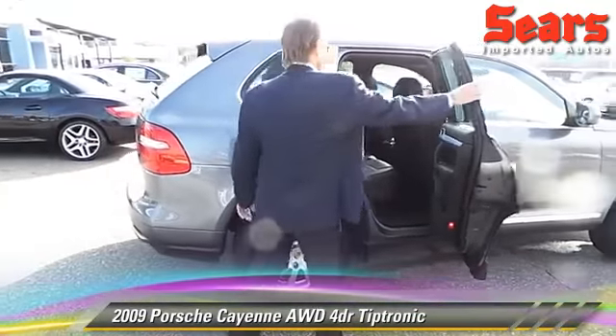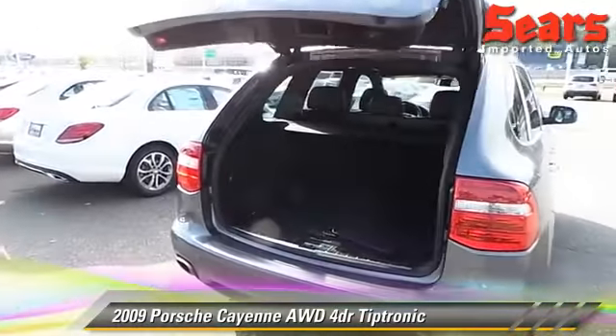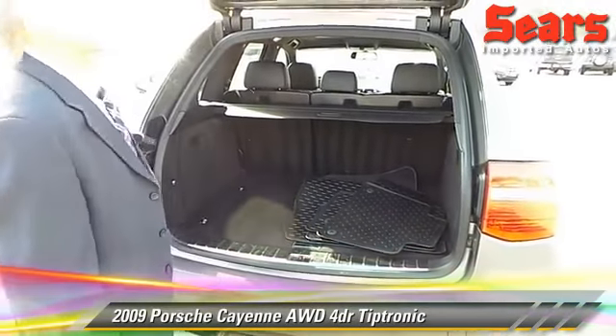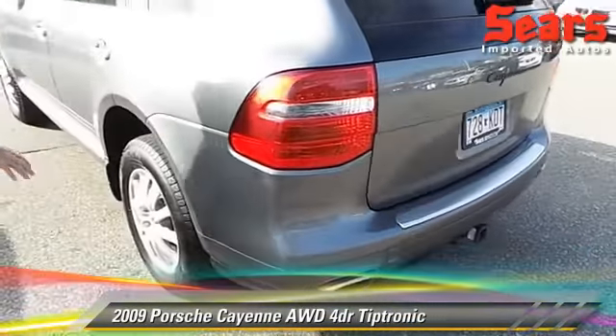It has a Bose audio system, full-tinted windows on this one. It does have the trailer package. Notice the power tailgate. They have the factory rubber mats here along with the factory carpeted. I like the LED lighting on this truck — really nice accents.